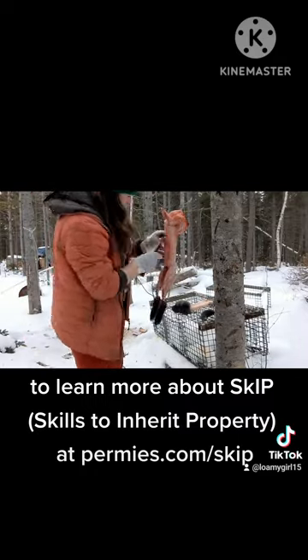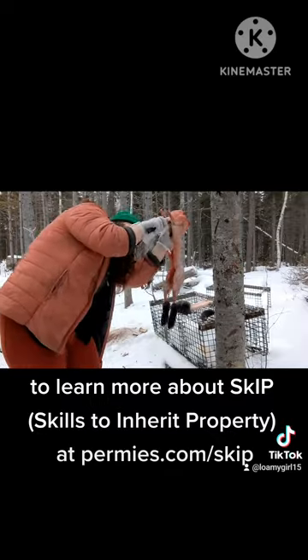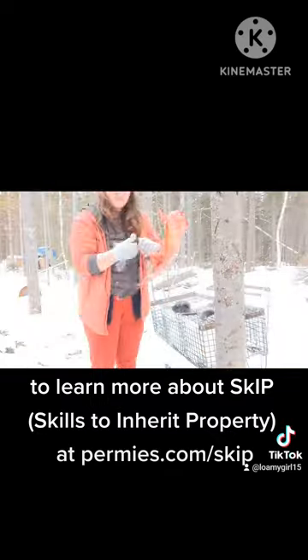It didn't go great, but I still have a delicious rabbit in the end, and I guess I can be glad for that.